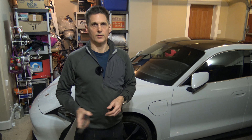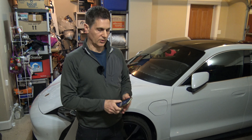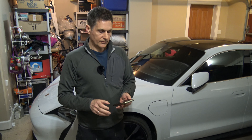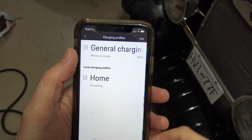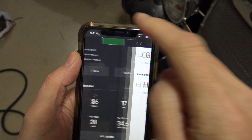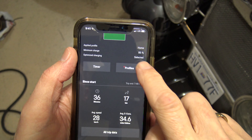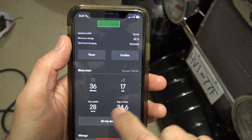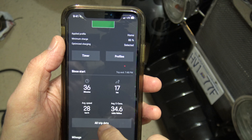So you're using shore power for that instead of battery power, which is handy since you're about to drive it away. Then you can have a look at your stats from your last trip and look through all of your trips as well. You can see 36 minutes, 17 kilometers, average speed 28, consumption was 34.6 kilowatt hours — I went for a little bit of a hoon actually.